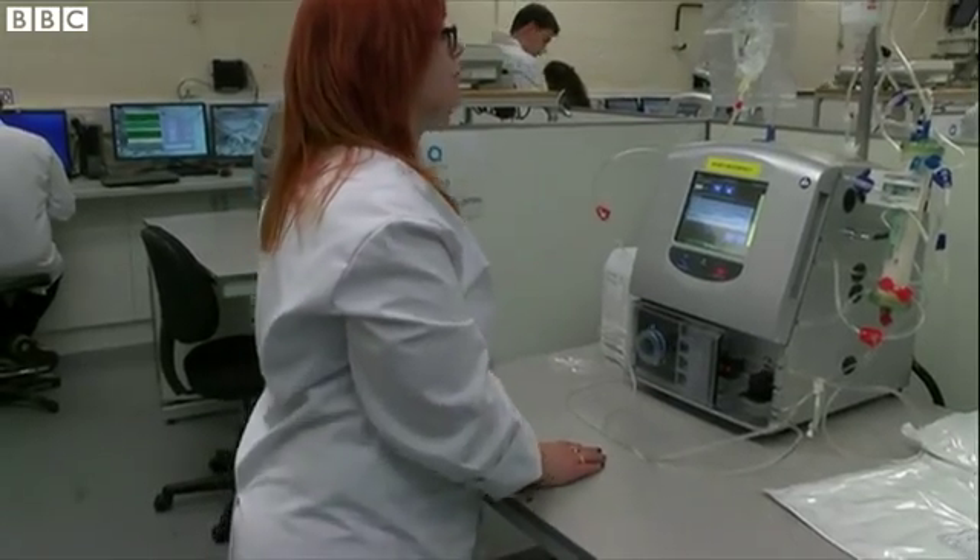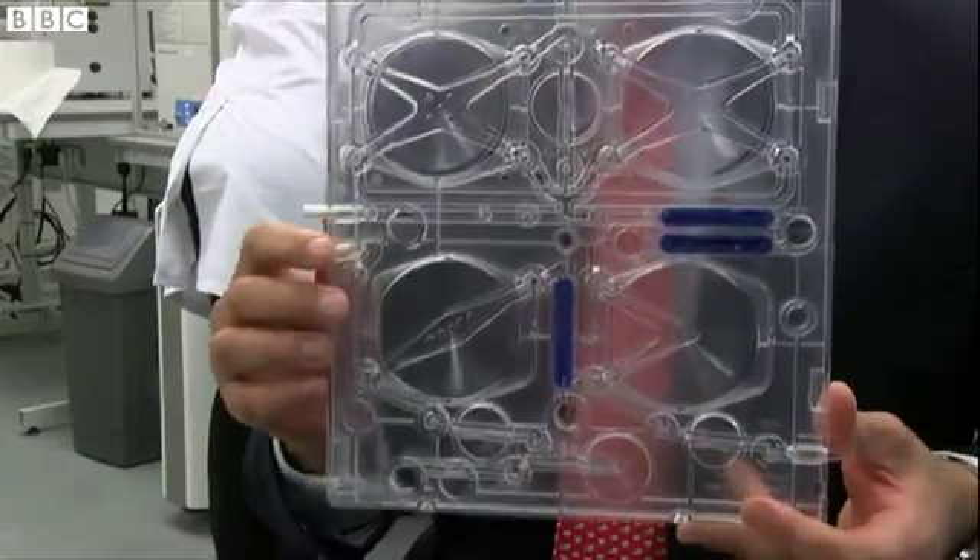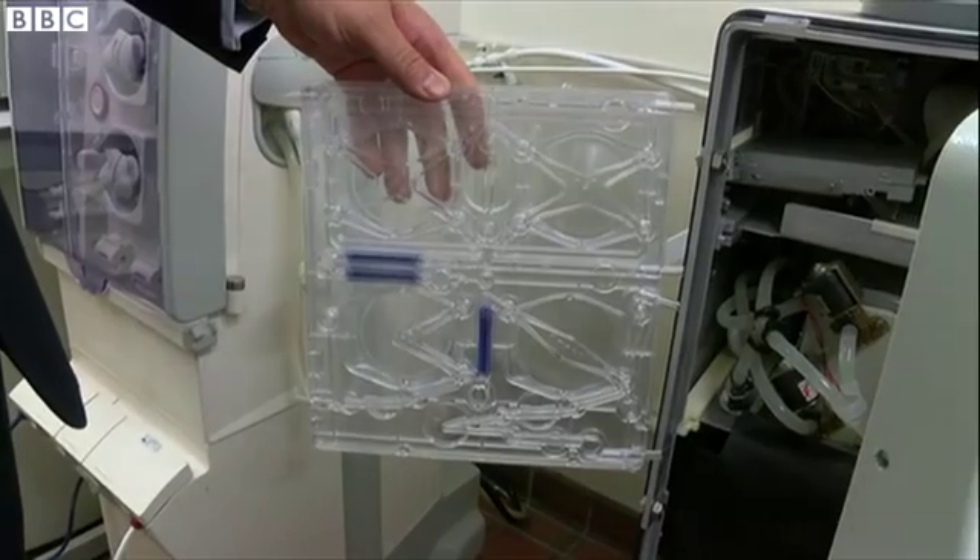The basis of the machine is a unique cartridge system. A lot of what would happen internally within a machine that traditionally would take up 20 to 30 kilograms of weight and the space of about a cubic foot has been reduced to a flat-pack, single-use plastic disposable. Hopefully it will give a lot more people the opportunity to dialyse at home.